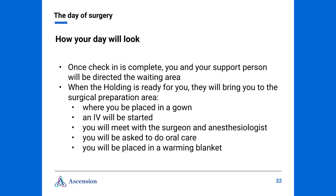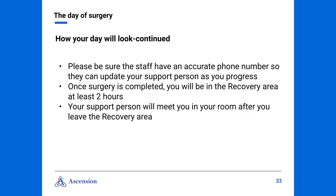The day of your admission will be very busy. You will be instructed to arrive at least two hours prior to your procedure start time. Once check-in is complete, you and your support person will be directed to the waiting area. When holding is ready for you, they will bring you to the surgical preparation area. There, you will be placed in a gown, you will have an IV started, and you will meet with your surgeon and your anesthesiologist. Nursing will update your history and medication information. You will also be asked to do oral care, then placed in a warming blanket. Please be sure that the staff has an accurate phone number so that they can update your support person as you progress.